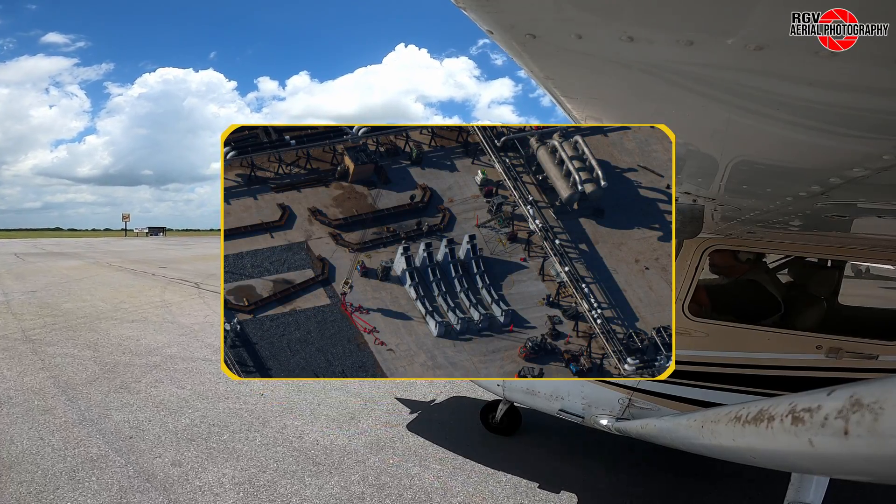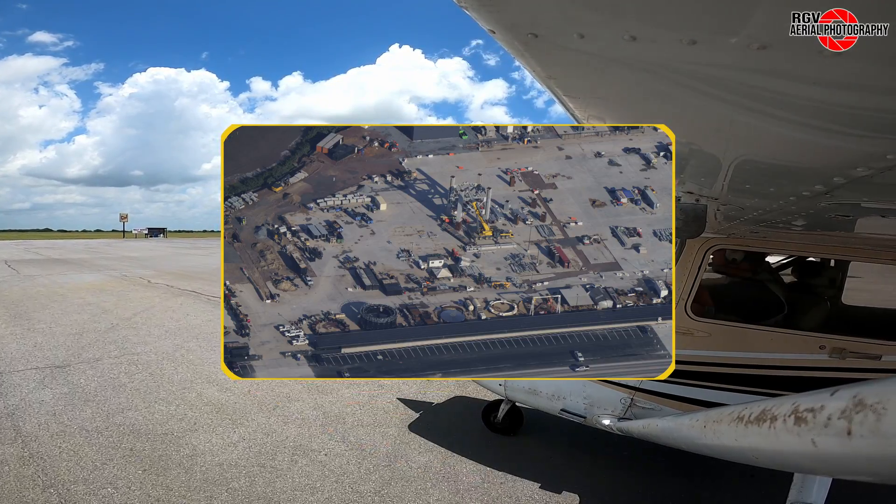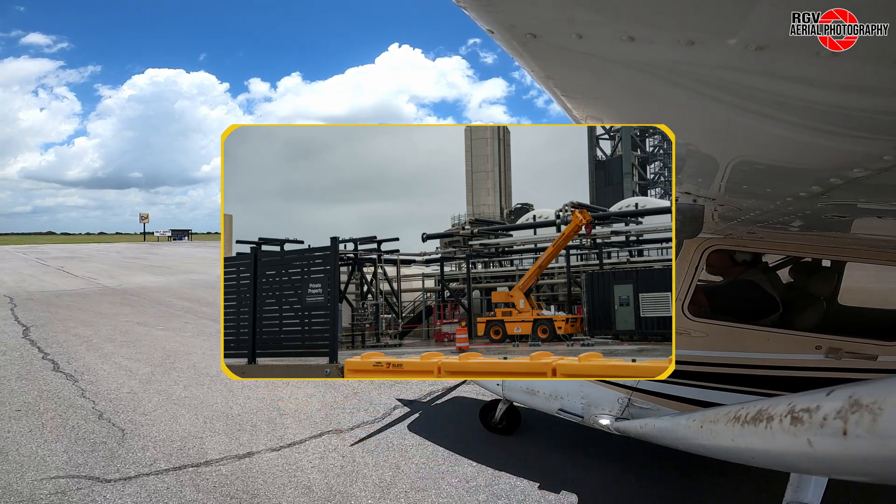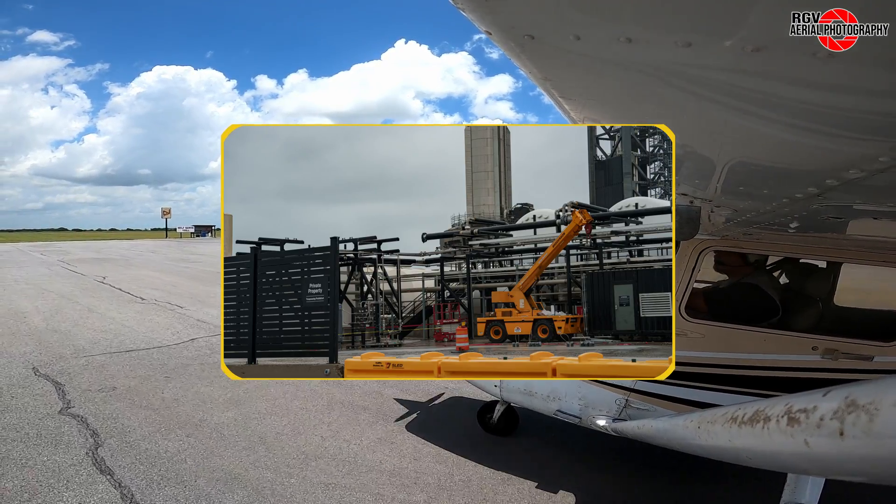Flametrench components assembled at Massey's, even more mystery items at Sanchez, a fully closed door for Mega Bay 1, and plumbing on the new GSE tanks continues at the launch site.